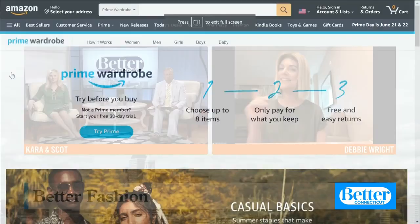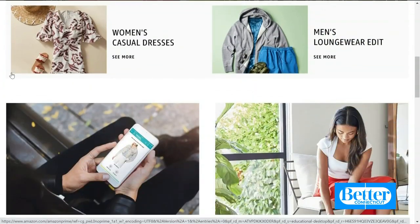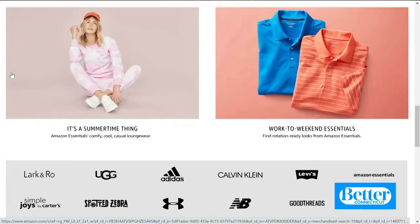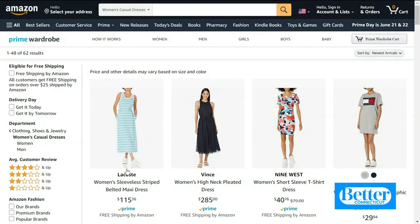Amazon Prime Wardrobe is a way to try before you buy. If you have a Prime membership, you can go to Prime Wardrobe, click on items, have them sent to you, and you have seven days to try them on without buying them first. If you keep the items, they charge you; otherwise, you send them back.